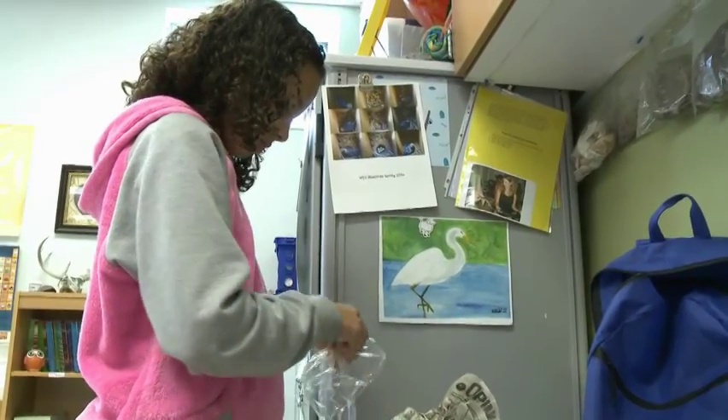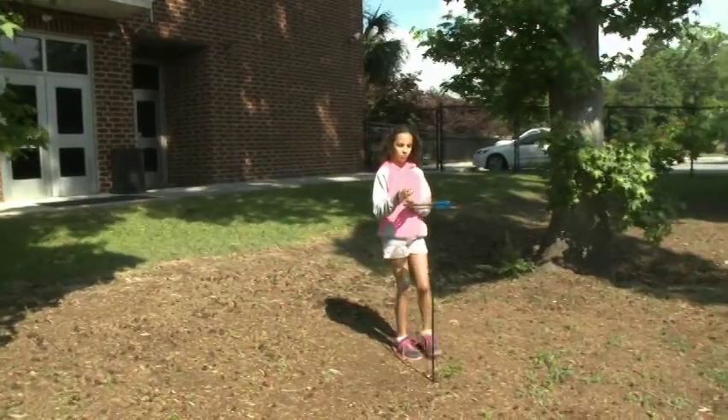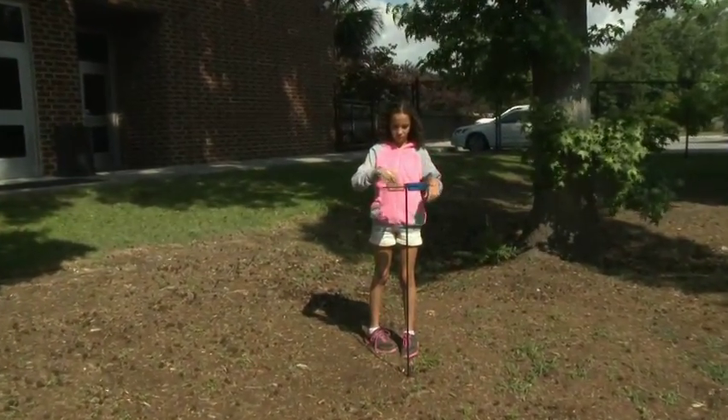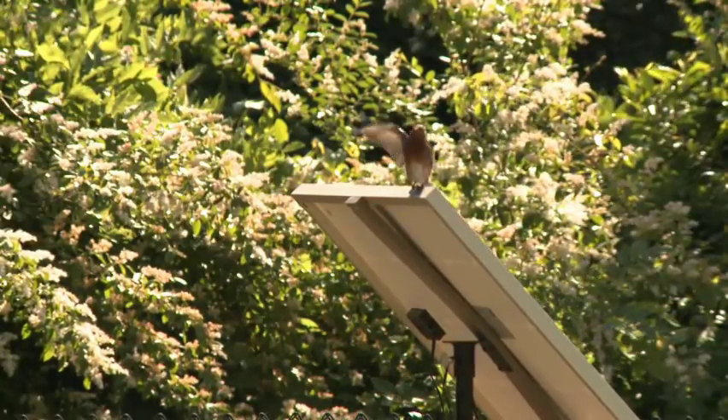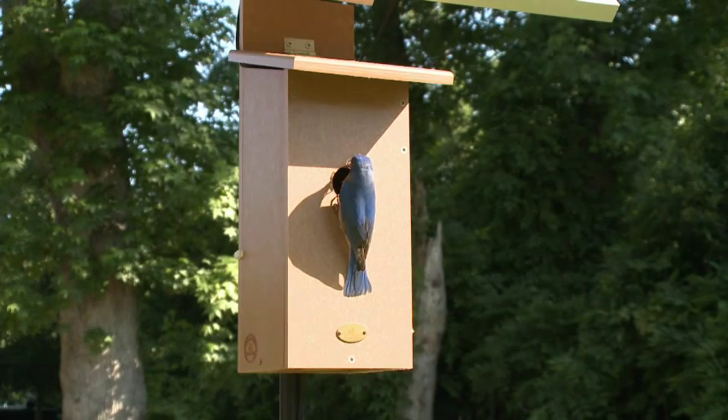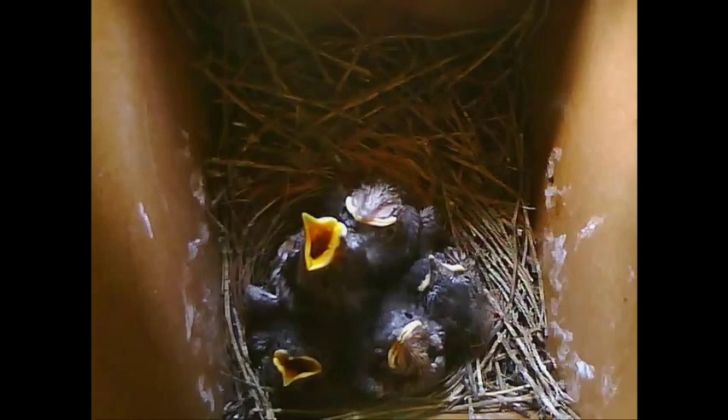When we go down to lunch I put mealworms in a little bag and there's a little bull by the tree where the bird's nest is. I put them in there and she comes down, gets them, and feeds them to the chicks. We're actually able to watch the birds and see how they grow up without disturbing them.